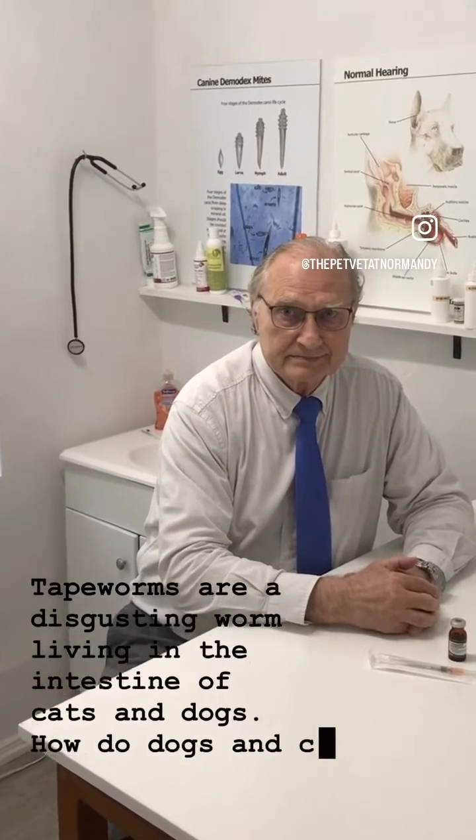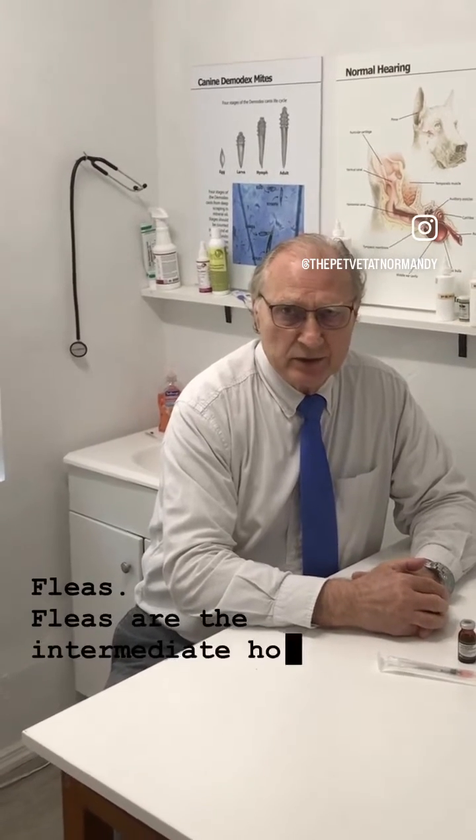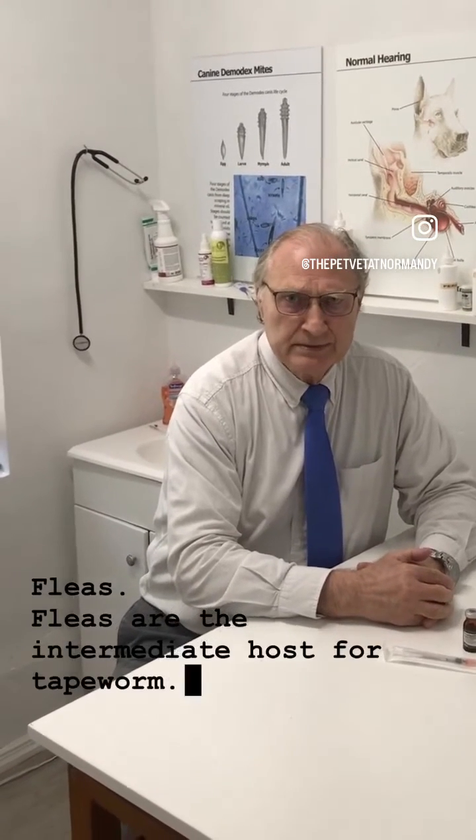How do dogs and cats get tapeworms? Fleas. Fleas are the intermediate host for tapeworm. The dog or cat will either lick their fur when they're grooming themselves and ingest the flea, or the flea will actually bite the pet and introduce the larvae into the system.